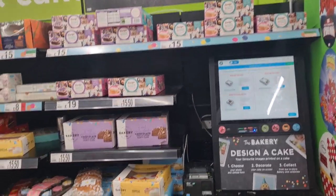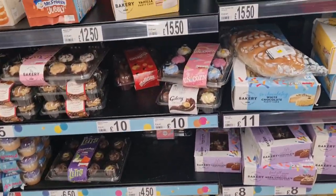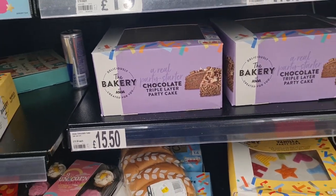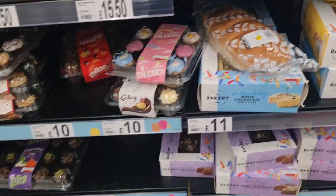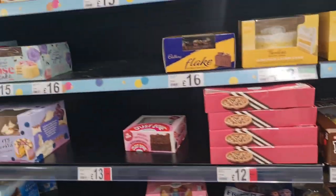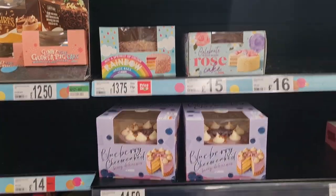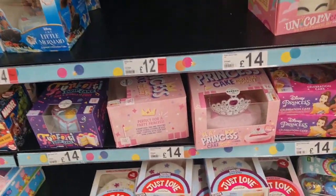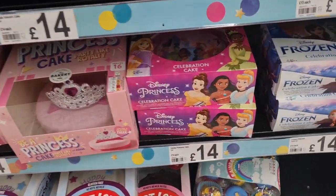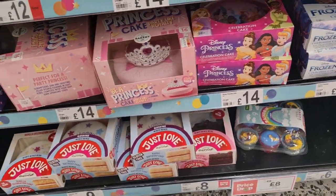Cakes! Every time we come to this aisle my daughter's like, 'Can we buy this cake? Can we buy that cake?' Children love the design of these cakes. Lots of different cakes — rainbow princess, look at that princess cake! Disneyland, Disney princesses here.